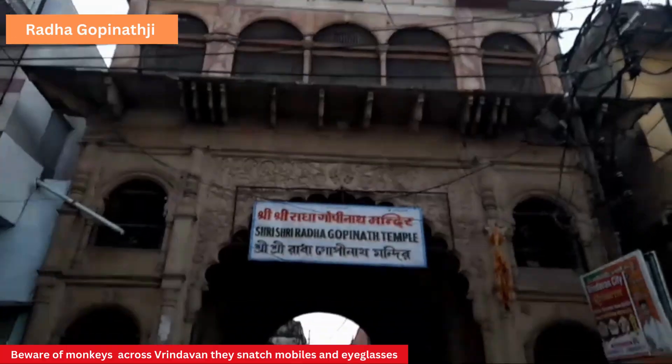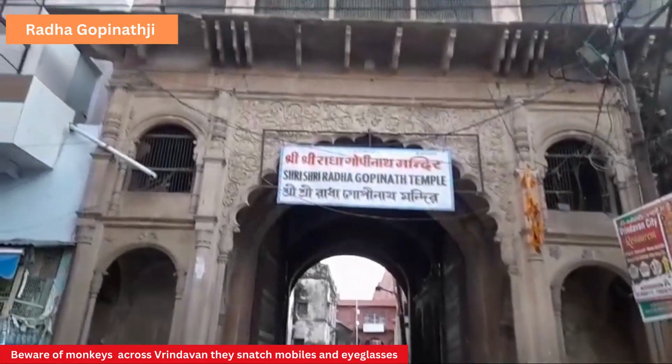We are in the Braj area, which is where Lord Krishna performed his various Leelas. It includes Gokul, Vrindavan, Baldev, Mathura, and all the Vans. The Yatra of 84 Kos actually takes almost 10 days, but we will try to cover maximum areas where you can experience the Darshan of Vrindavan. This is the entrance to the Radha Gopinatji Temple.